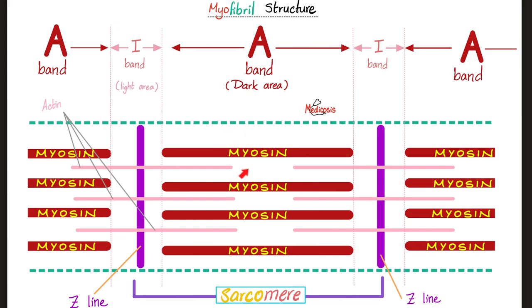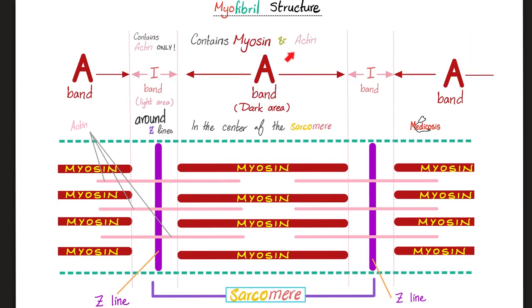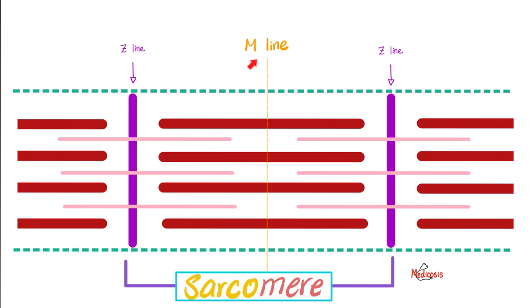There is a beautiful area within the A-band that has myosin only with no actin — we call this the H-zone. H comes from the German Helle, meaning brighter. So the A-band is dark, in the center of the sarcomere, containing myosin and actin. The I-band is light, around the Z-line, with actin only. The bright area within the A-band is the H-zone. And there is a line in the midline called M — from the German Mitte, meaning middle.